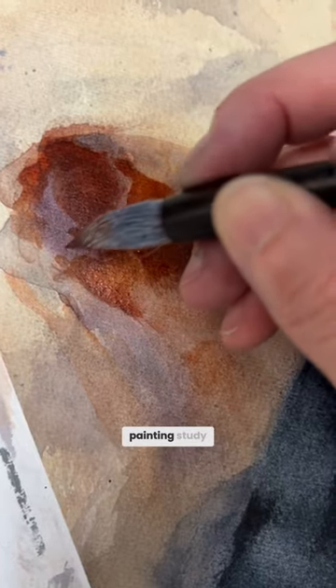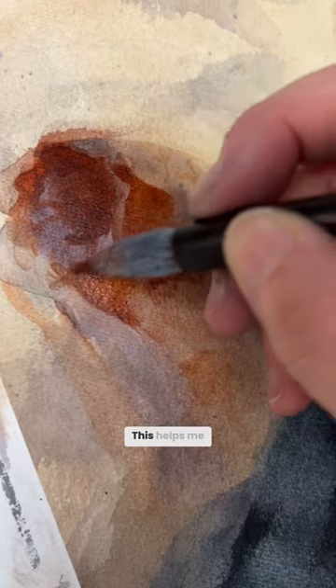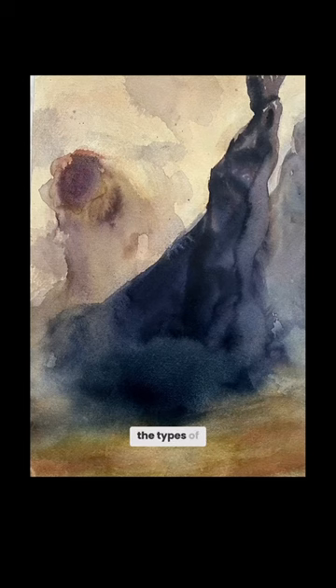I do a small-scale painting study in the same media that I'll use for the final illustration. This helps me get a feel for the types of painting techniques I want to use.